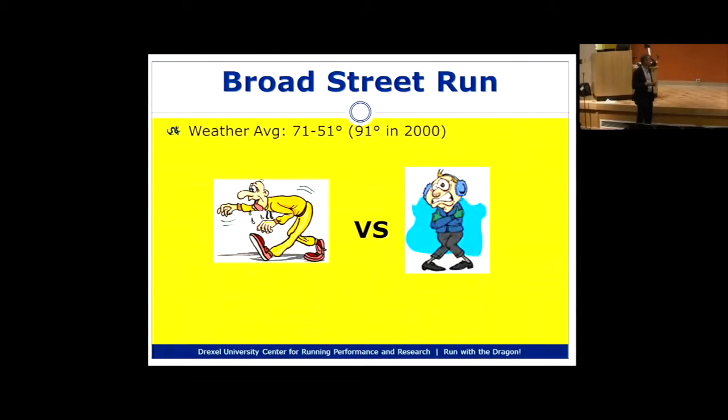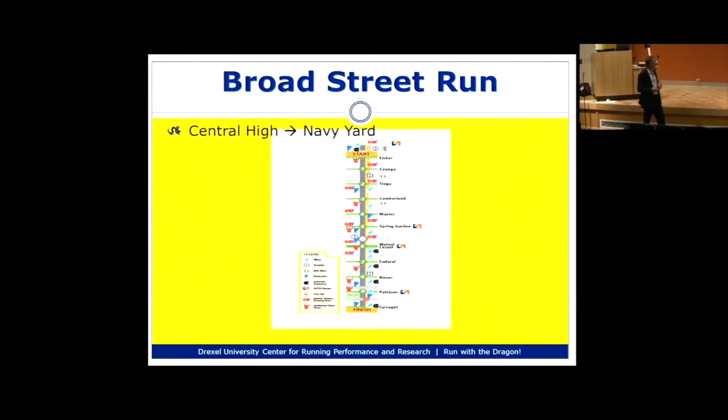Weather-wise, looking at the average temperature for the entire existence of the race, the average high has been about 71 degrees. But the race starts around 8:30, so we're typically not close to that 71 — we're closer to the average low of 51 degrees. However, I've run Broad Street where it was in the 50s but very humid, so it can feel much hotter. Be prepared for variability. It was 91 degrees in 2000 — hopefully that doesn't happen this year.